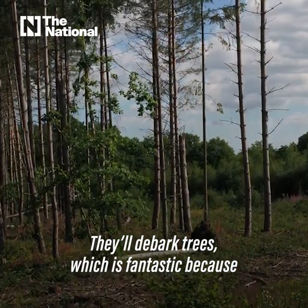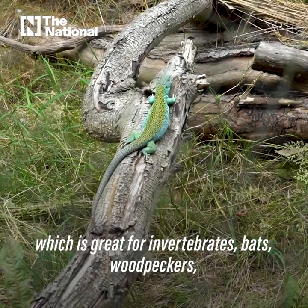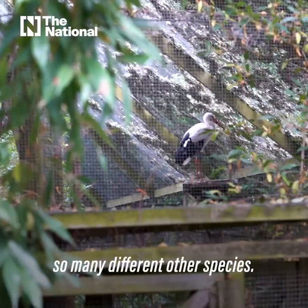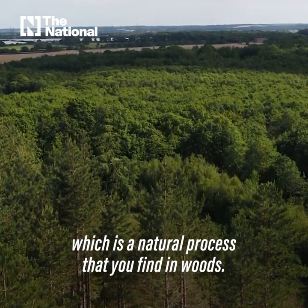They'll debark trees, which is fantastic because that creates lovely standing deadwood, which is great for invertebrates, bats, woodpeckers, and so many other species. And they kill these trees off slowly, which is a natural process that we find in woods.